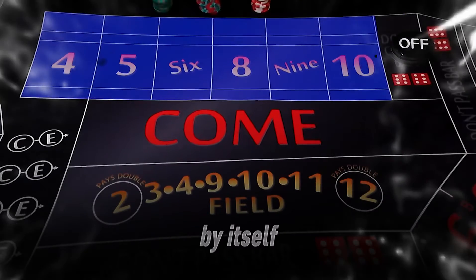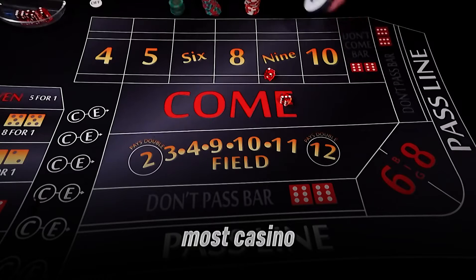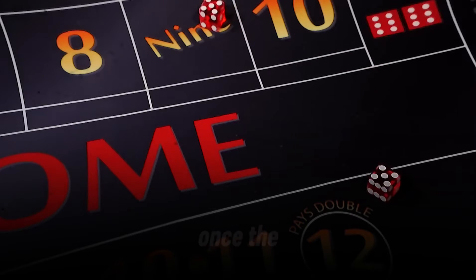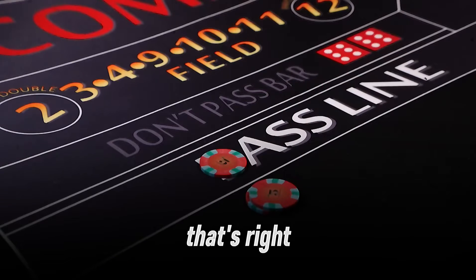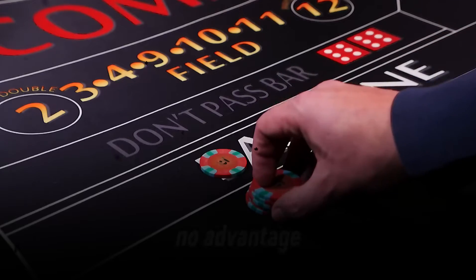The pass line bet by itself has a house edge of 1.41%, which is solid — better than most casino games like slots or roulette. But here's the game changer. Once the point is set, you can place an odds bet behind your pass line bet, and this bet has 0% house edge. That's right, 0. It pays true odds, meaning the casino has no advantage.